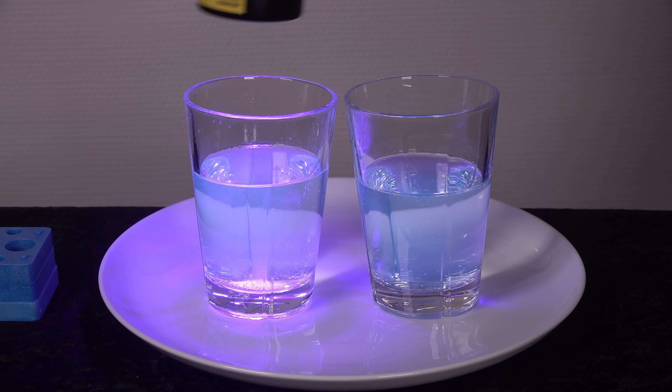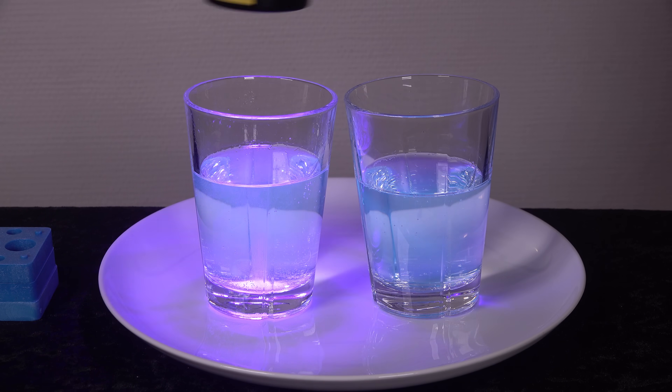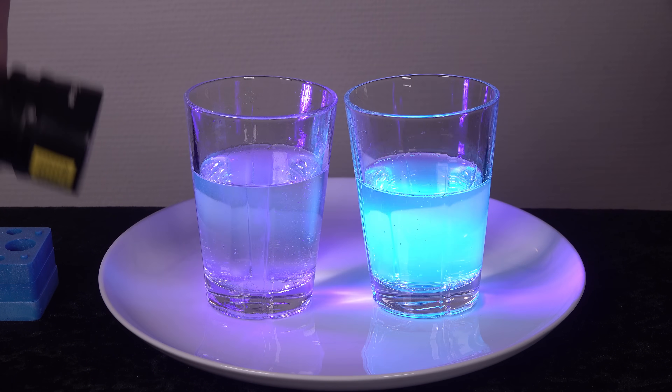That stopped the electrons from fluorescing. Try guessing in a comment what I poured into the tonic water — I will reveal it and give a shout out to the best guesses in my next video.